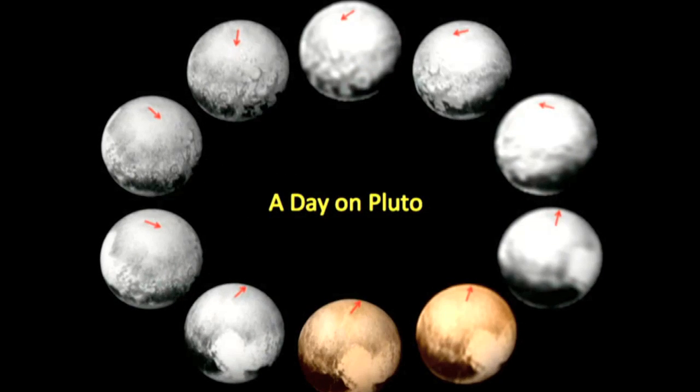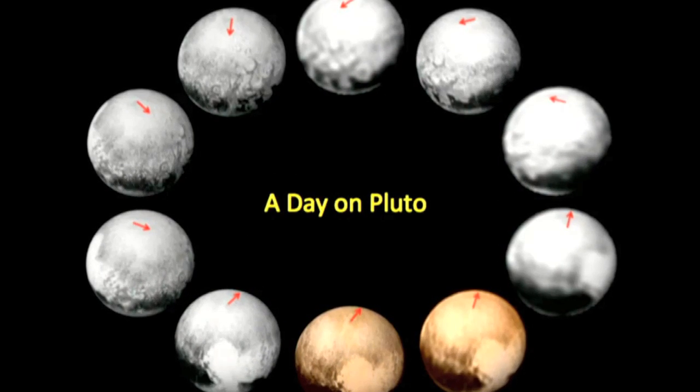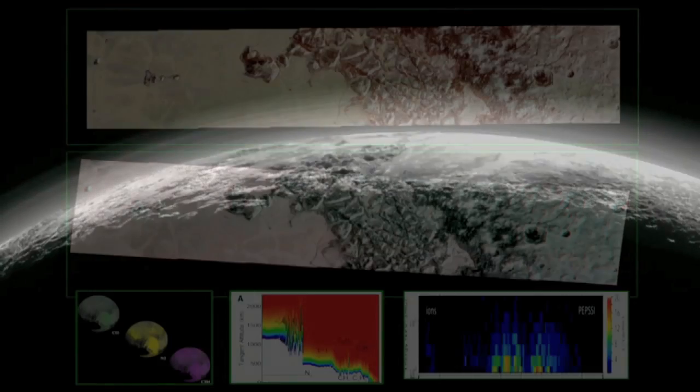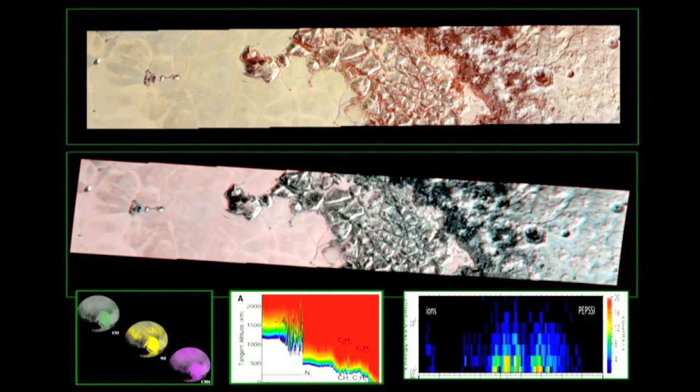Meanwhile, members of the New Horizons mission discussed evidence that the long-term shifts and tilt of Pluto's orbit might have made it possible for rivers and lakes of liquid nitrogen to exist on the surface of the dwarf planet in the past — and maybe again in the future.